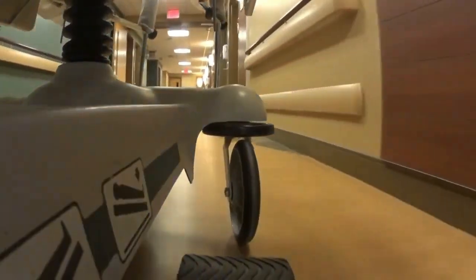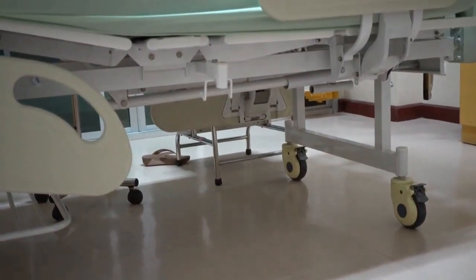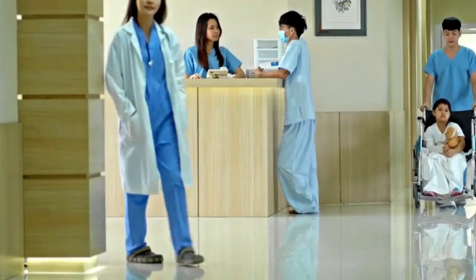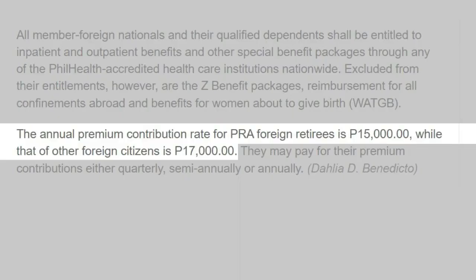PhilHealth — if you've never come across PhilHealth before, the program is the national health insurance system for the Philippines which aims to offer affordable health insurance services for citizens. PhilHealth has accepted foreign members for a few years now. The current terms state that foreigners who have a retirement visa or an alien certificate of registration card can apply. If you have a retirement visa, the annual premium contribution rate is set at 15,000 pesos. However, if you have an alien certificate of registration card, the annual premium contribution rate will be set at 17,000 pesos.